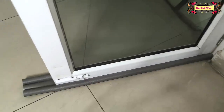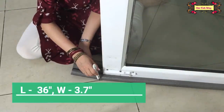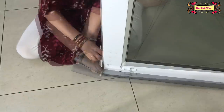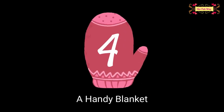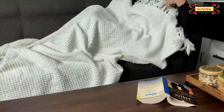The under-door sealer is air proof, sound proof, dust proof, and waterproof. Since it's foam, you can easily cut the extra part. The next tip is for a handy blanket — in winters, we all love to snuggle under a blanket.